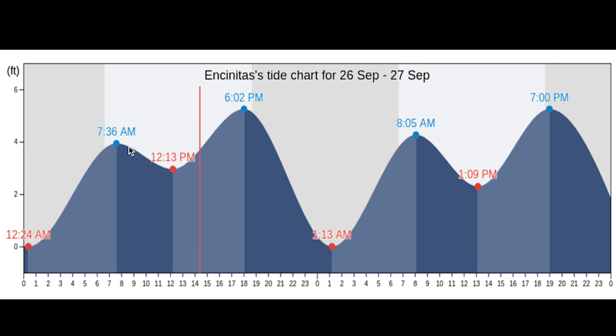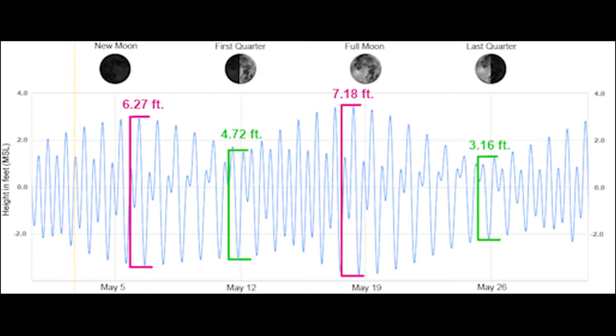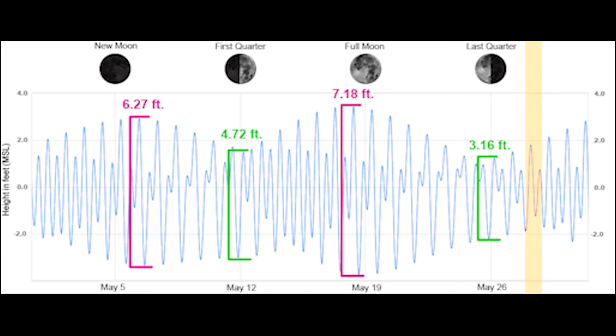On a tide chart, you can see the slack tides at the top and bottom of the curve. In between, where the line has the steepest grade, that's when you'll find the most water movement, the most currents, and the most stirring up of visibility. Moon phase also plays a big role — full moons and new moons create the largest tidal swings with the greatest movement of water, whereas quarter moons produce neap tides with much smaller swings and less water movement.